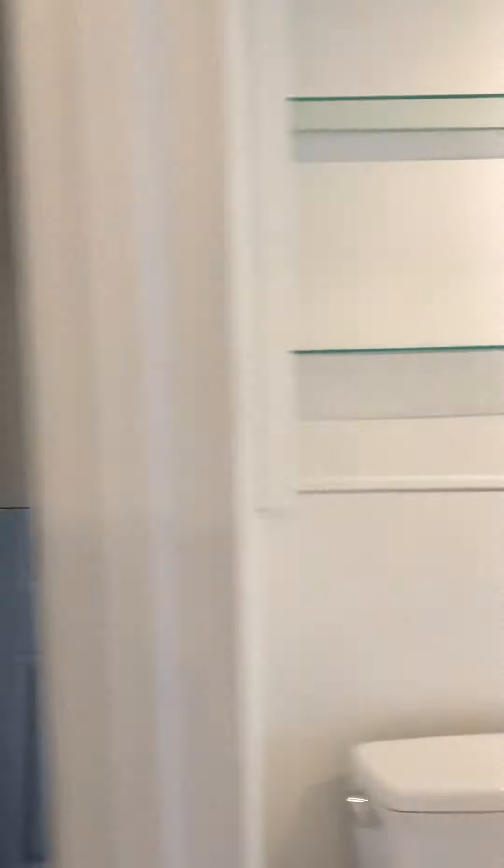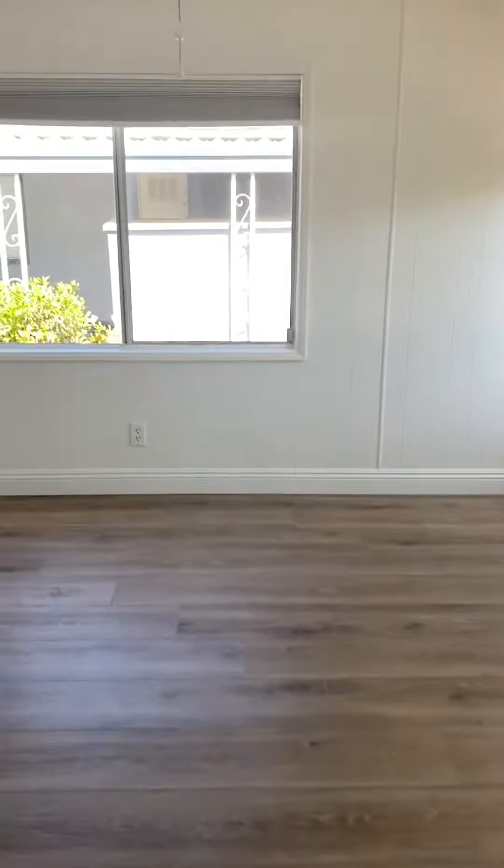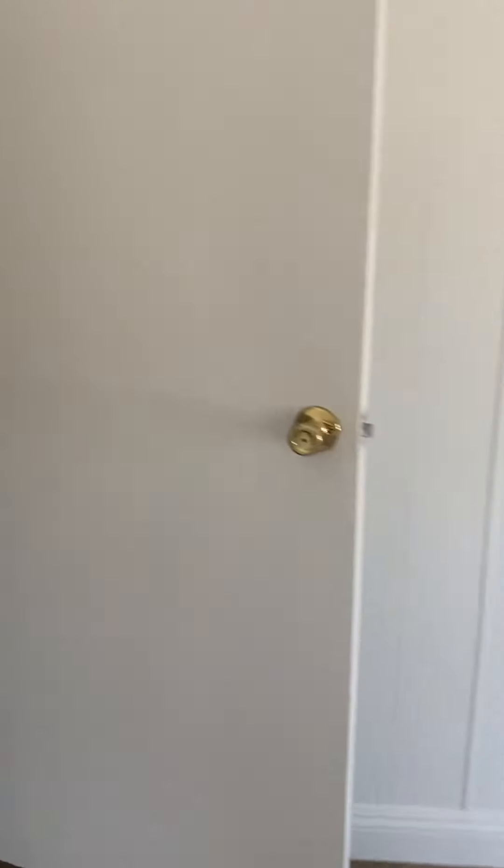A linen closet ready for you to add your shelves. Both bathrooms actually have a linen closet. It's got a two-car garage with an extra workshop space outside in the carport area.